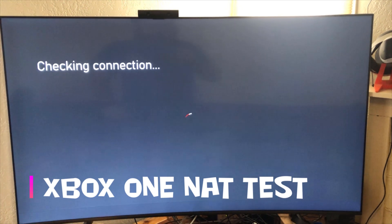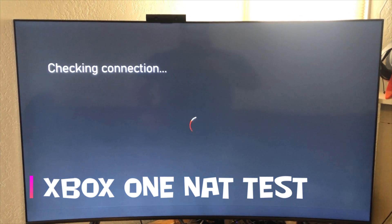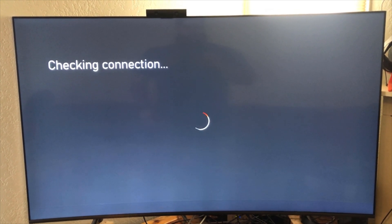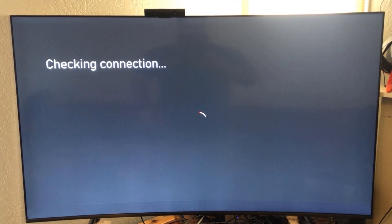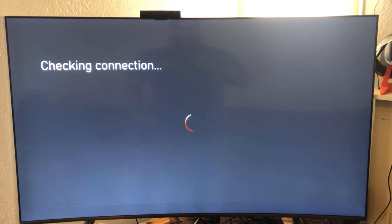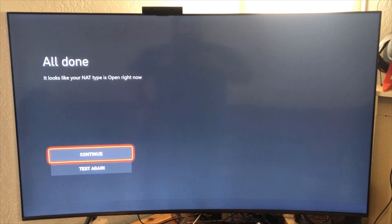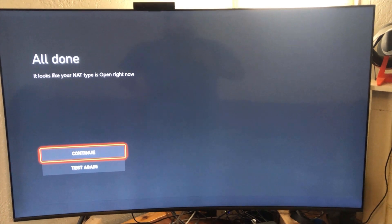Then there's the test the net type option — see what shows up on here, just doing that specific one. And it comes up open. Nice.